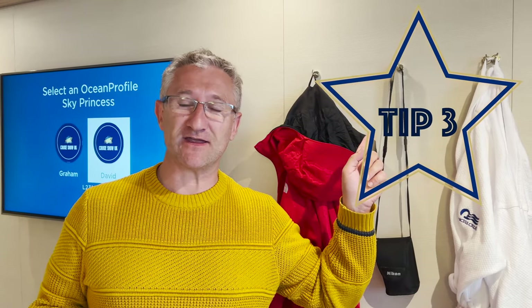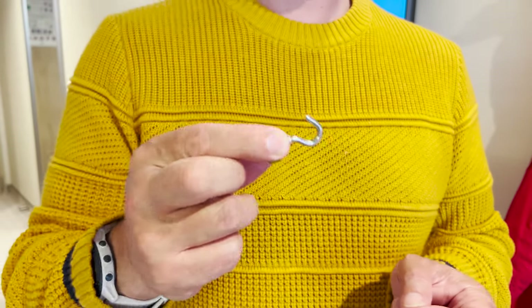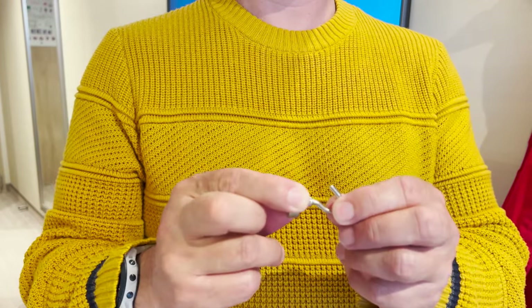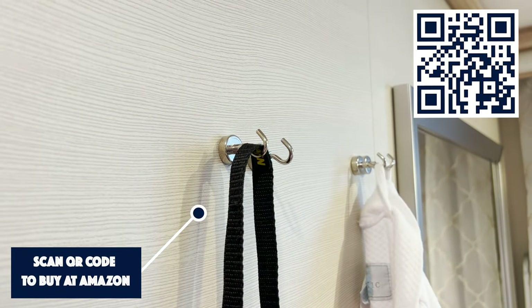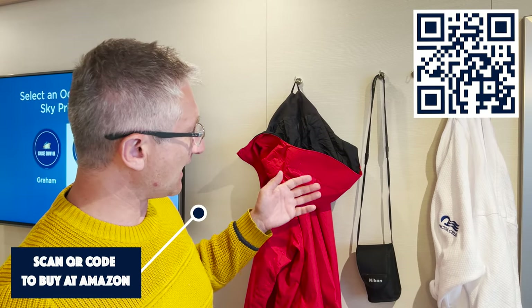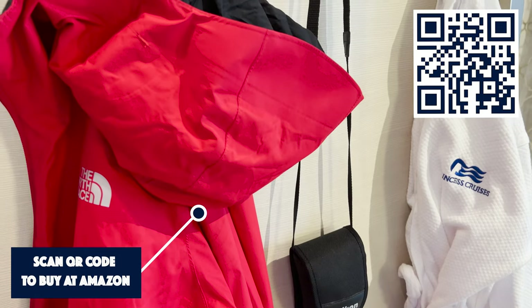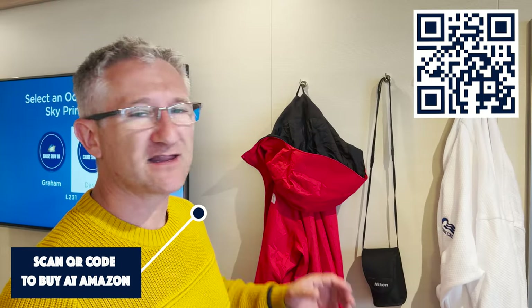Tip number three: you can buy these magnetic metal hooks on Amazon - I'll put a link in the description. I've started bringing these on cruises with me and I find them really, really useful. You can put them anywhere in the cabin because most of the cabin walls are metal. I've got binoculars hanging up, a coat, and a dressing gown. They're just quite handy and I've started bringing them on all my cruises, so you might want to do the same.